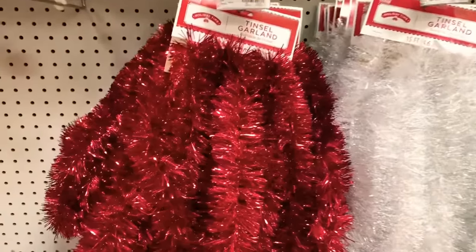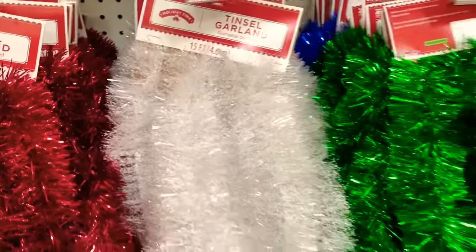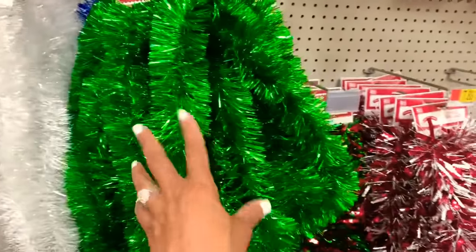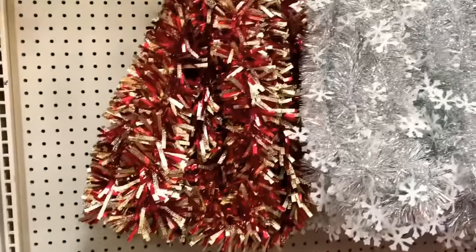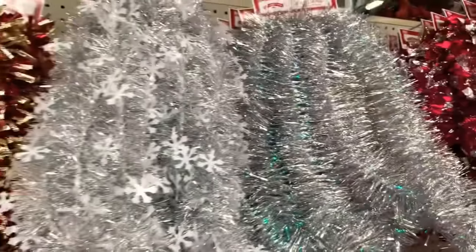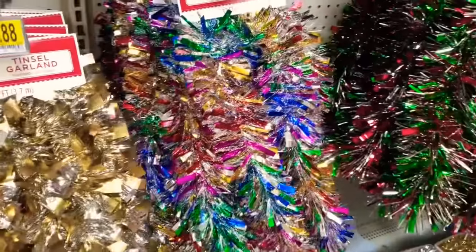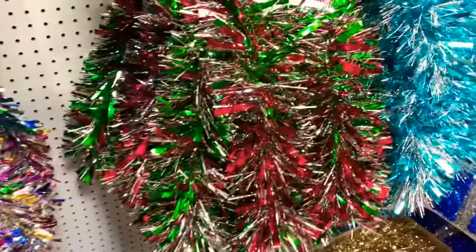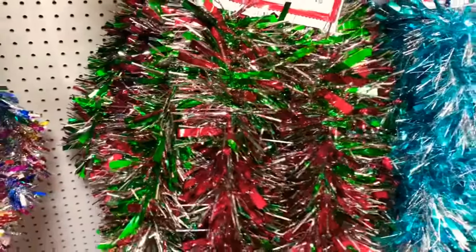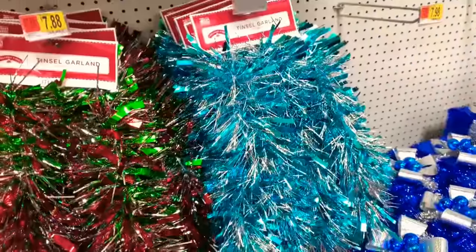This tinsel garland is $1.12 with the red. They have this one right here for $4.88, and $3.88 for the green. Look how pretty that is — they have the gold, and this rainbow tinsel here. They have green, silver, and red, and also that turquoise one.